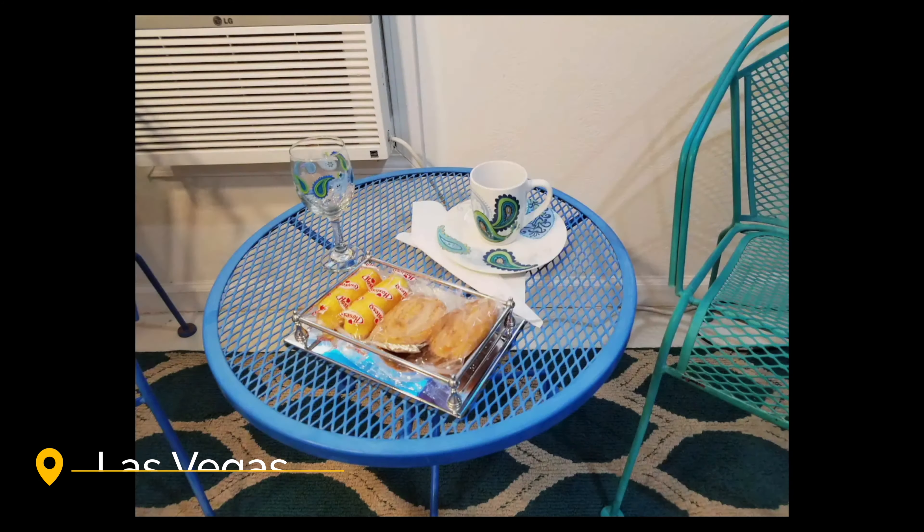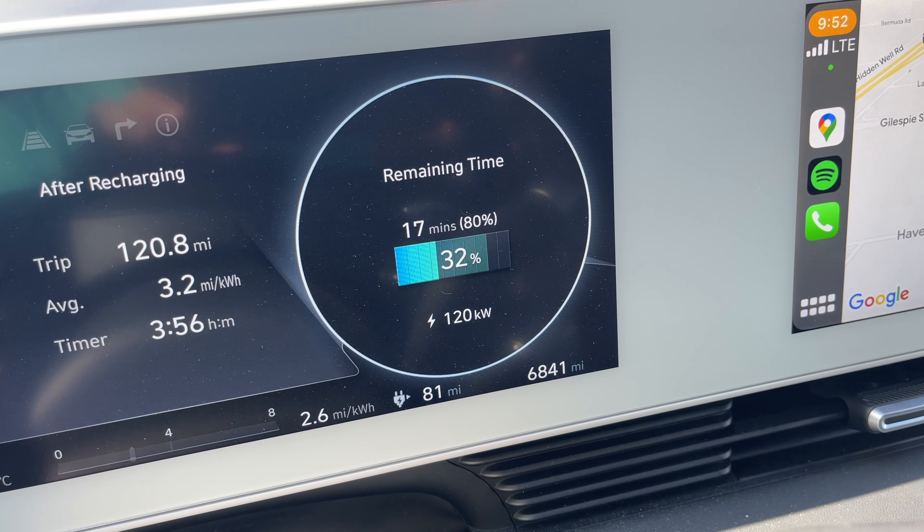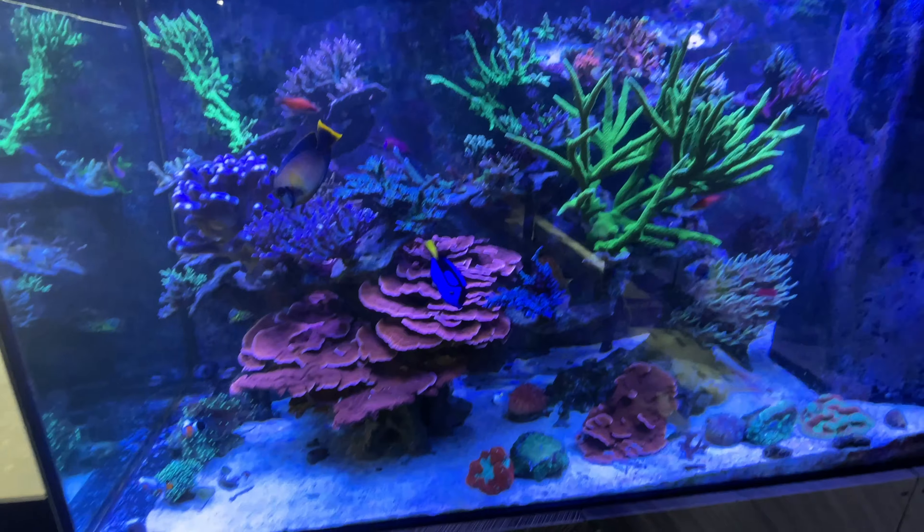Good morning everybody. I am currently in my Airbnb right now. The plan for today is going to be action-packed. First thing, go charge the car — I think it's at 30% or something like that. And then I'm going to check out a few more coral stores and then hit the strip.